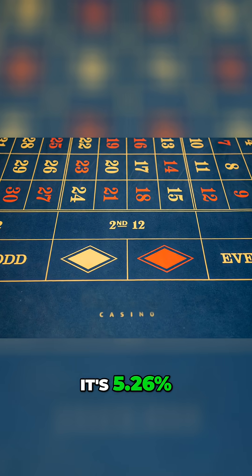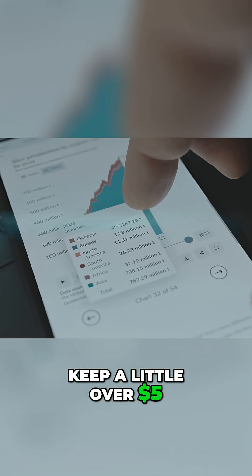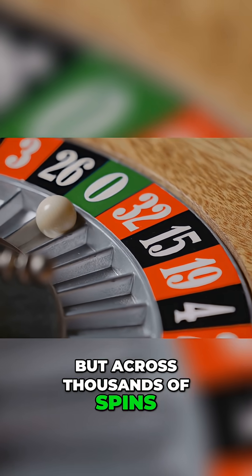It's 5.26%. That means for every $100 bet over time, the casino expects to keep a little over $5 — not right away, not every spin. But across thousands of spins, the math wins.